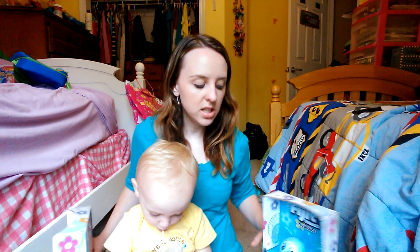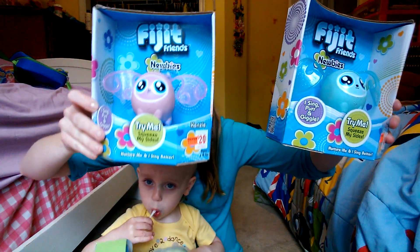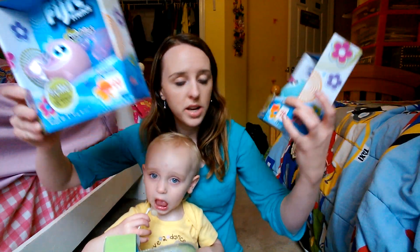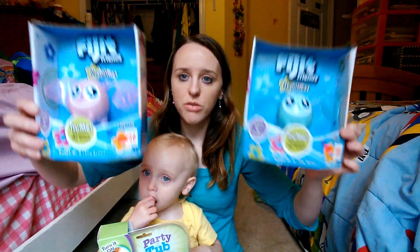Next were these fidget friends. I got two of these for each of the big kids for Christmas. They were originally $20, then reduced to $15, and I got them for $4.50 each.